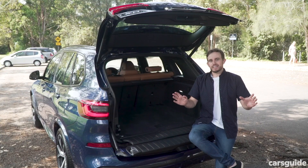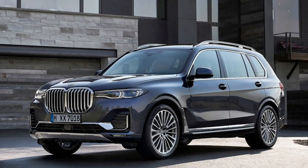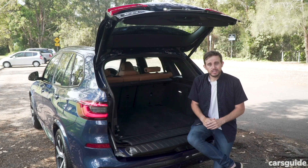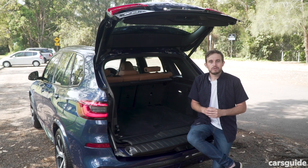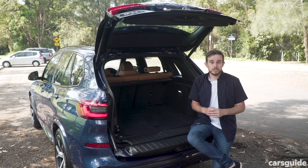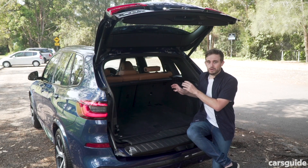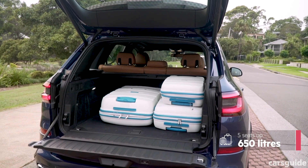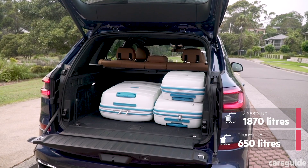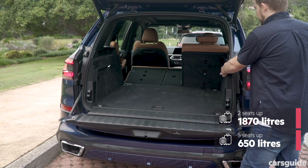Now, if five seats isn't enough and you can't stomach the look of the bigger BMW X7, you can get an extra row of seats in the X5. The problem is that you'll need to spend an extra $7,000 to do it, because it's bundled with air suspension. You can option air suspension separately, but you can't option the third row seats separately, which is a bit annoying. Boot space is generous at 650 litres, and if you fold those 40-20-40 split-fold seats down, that almost triples to 1,870 litres.